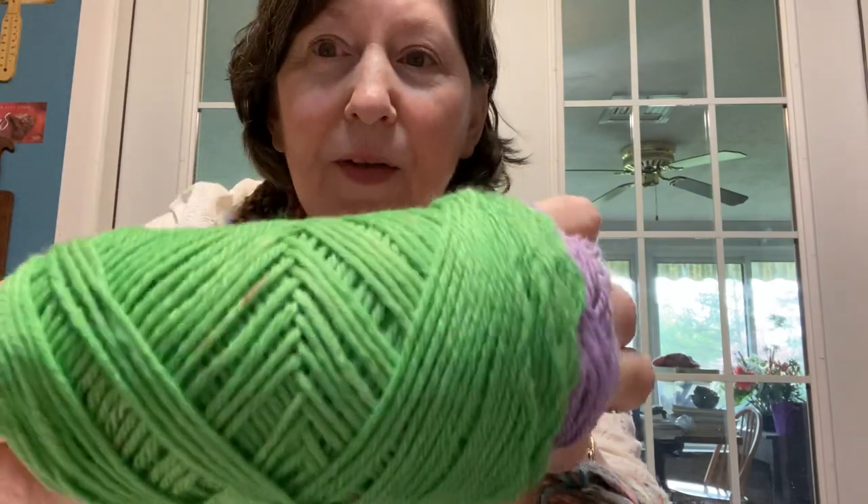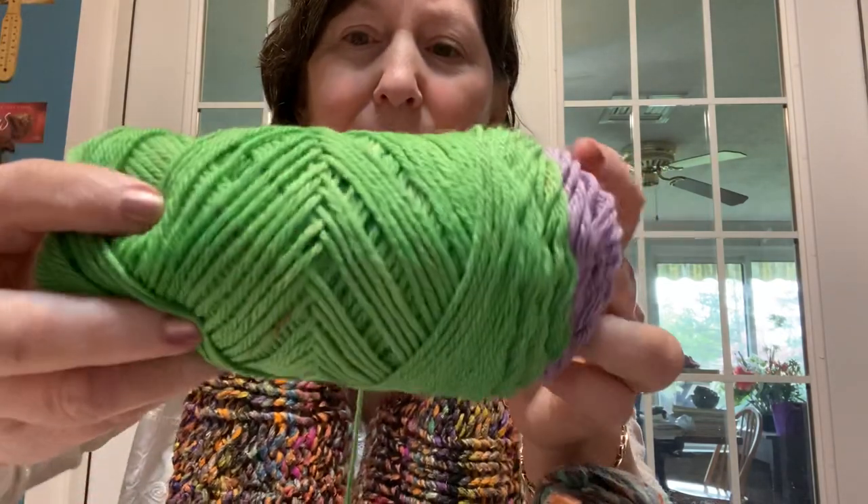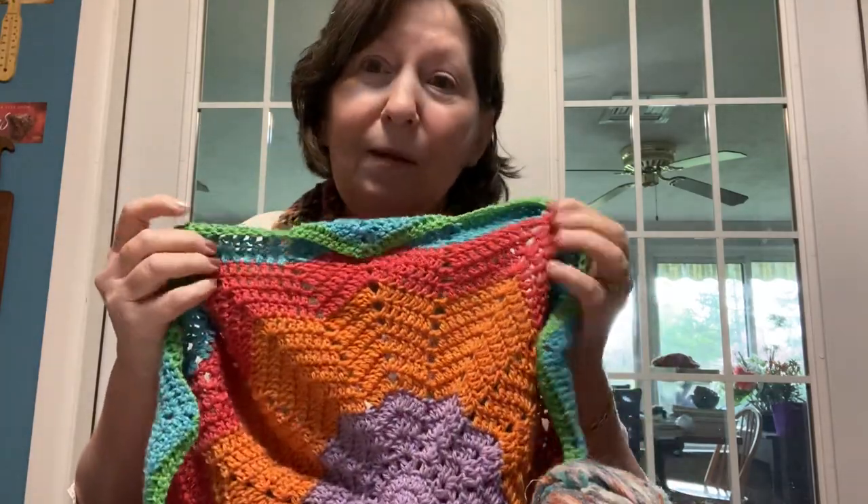Let me say this: if you have trouble with the yarn, call the yarn shop where you bought it and ask for advice, because most of the time they're going to make that right. Maybe you just got a bad skein. I contacted Cascade and they said no problem — they'll replace it and to let them know if any other skeins have problems.